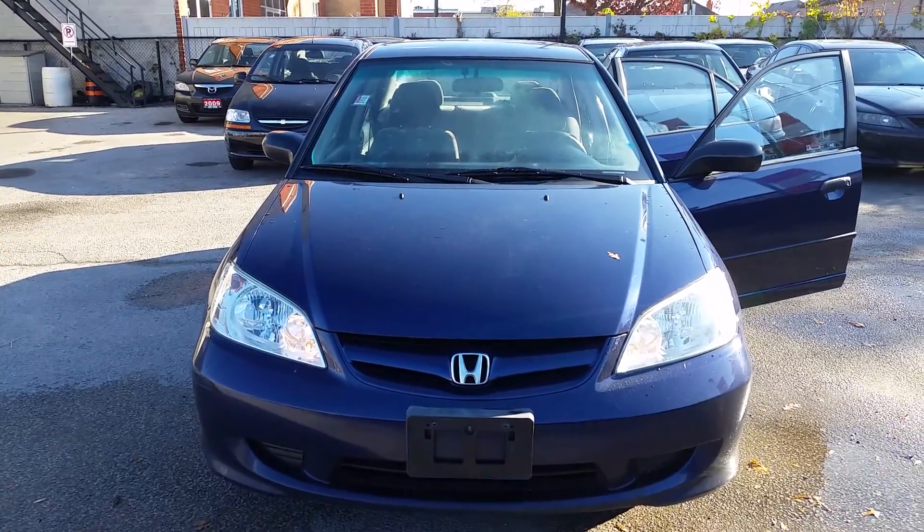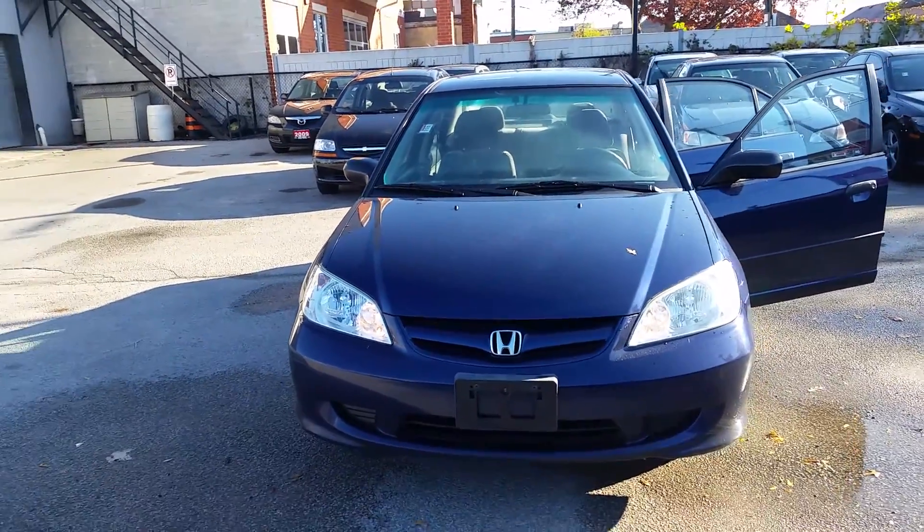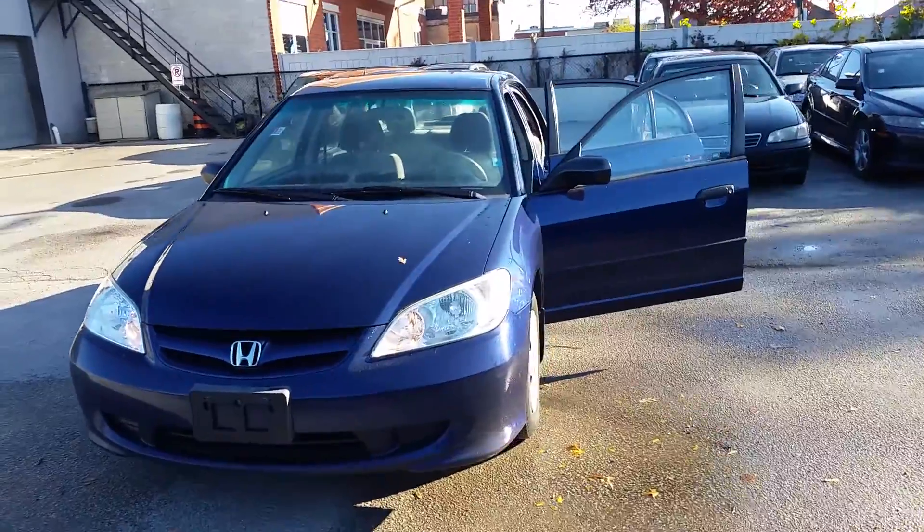Hey Allie, it's Stephanie from Kenshaw Toyota. I just want to give you a quick walk-around video of the 2005 Honda Civic.